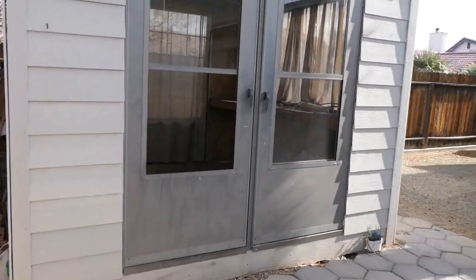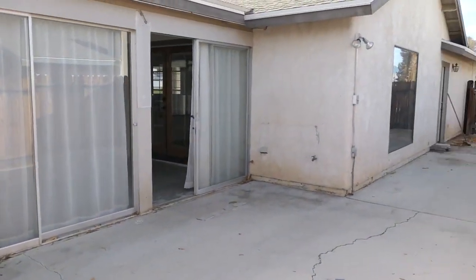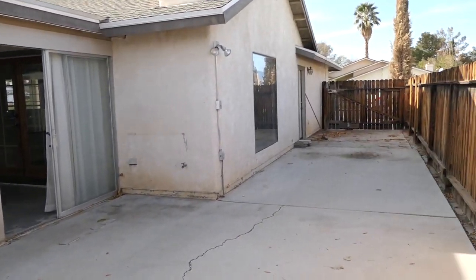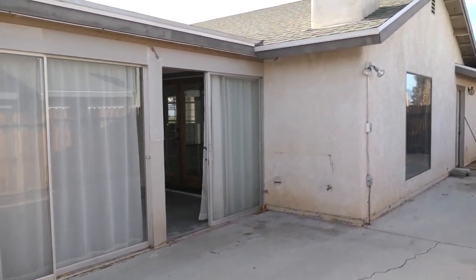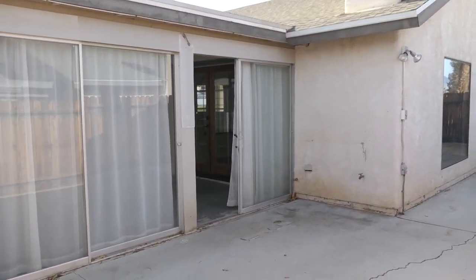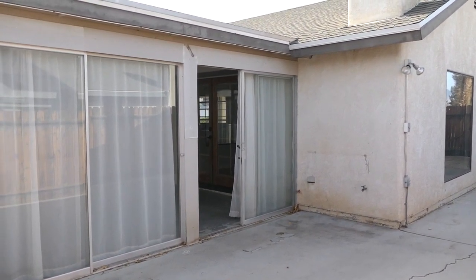The house is cooled by an AC unit. Here's the side RV space. You really got to check out this house — it is wonderful. 712 North Inyo in the northwest part of Ridgecrest. Come and get it.